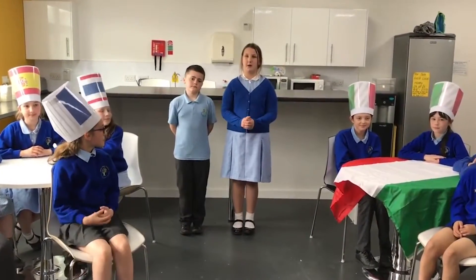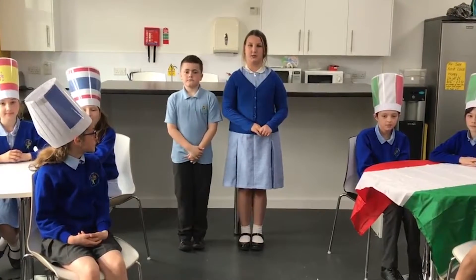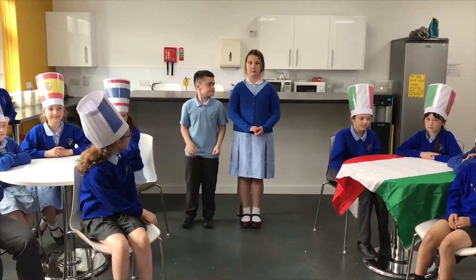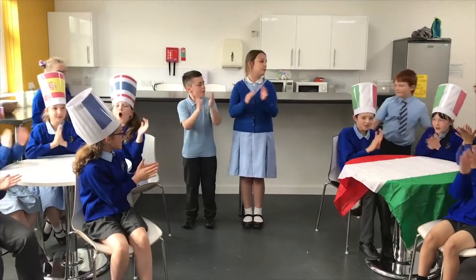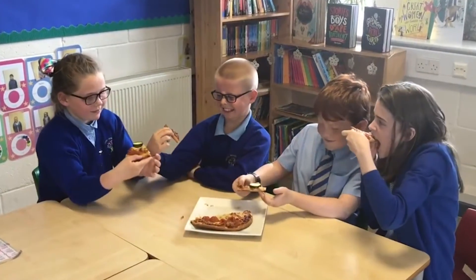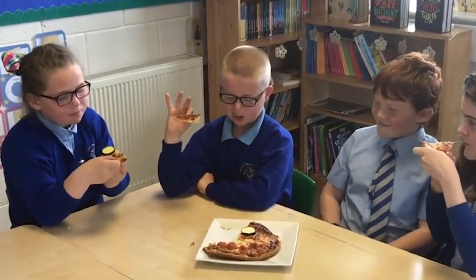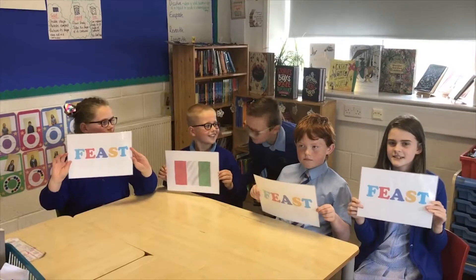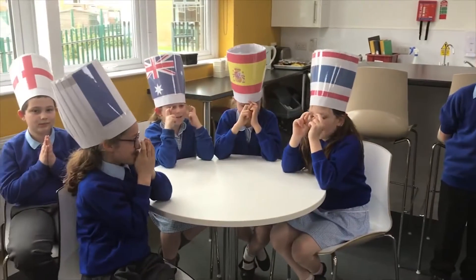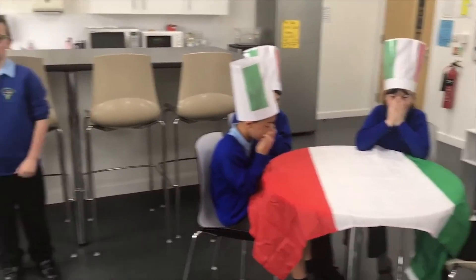Both bakers have created their pizza perfection. It's now time for the all-important taste test — let's meet the judges. Will the judges be blown away to food heaven, or dragged down to the depths of food disaster? And with a clear majority vote, the winner is... Italy!